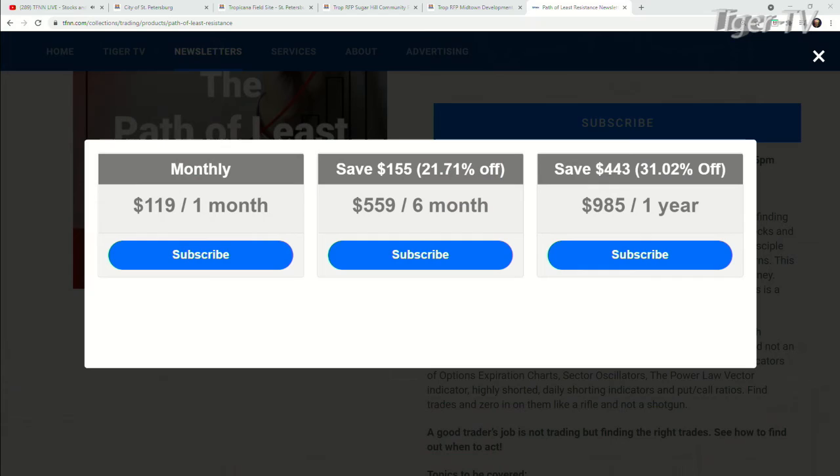Come over to our website at TFNN — you'll see right in featured content the Path to Least Resistance. You can get the path for one month for $119, six months for $599, a year for $985. They all come with a 30-day money-back guarantee. Get in, get the newsletter — it's a great newsletter, you're going to get a great education. If you want to understand how Dave looks at the option market, it's really cool. Dave, thank you so much — have a great one, safe one. We look forward to the show tomorrow.